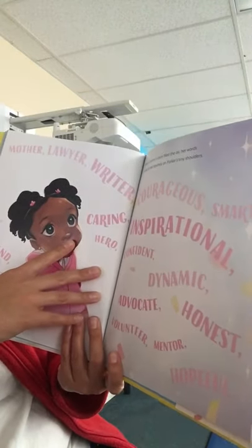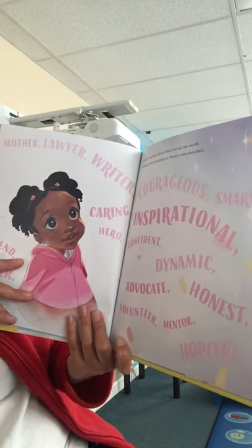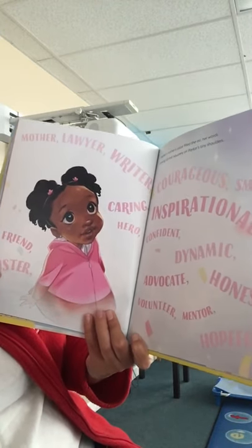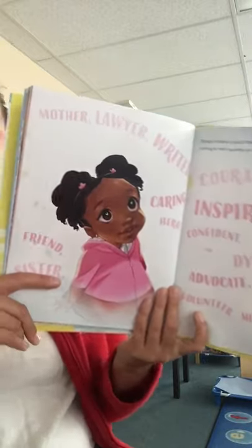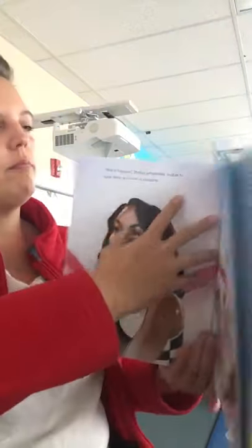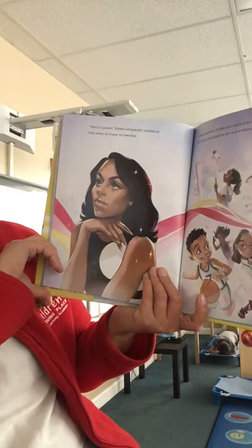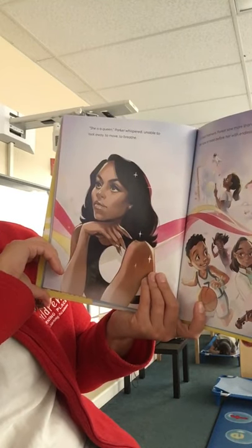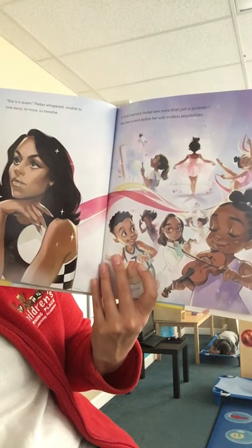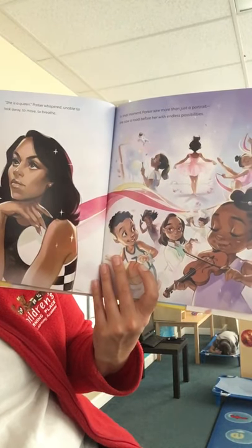Mother, lawyer, writer, caring, hero, courageous, smart, inspirational, confident, dynamic, honest, advocate, volunteer, mentor, hopeful, friend, sister. She is a queen, Parker whispered, unable to look away, to move, to breathe. In that moment, Parker saw more than just a portrait. She saw a road before her with endless possibilities.